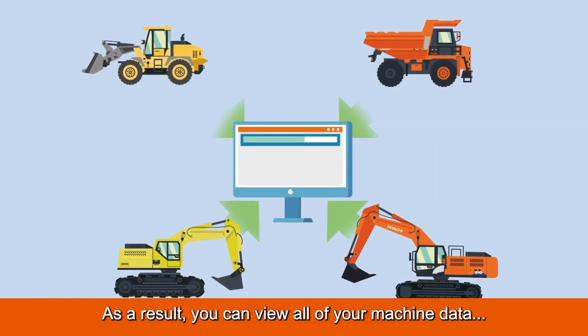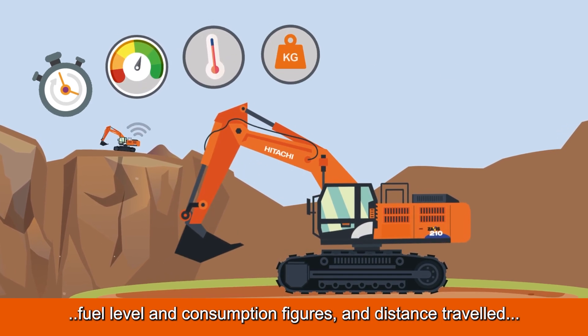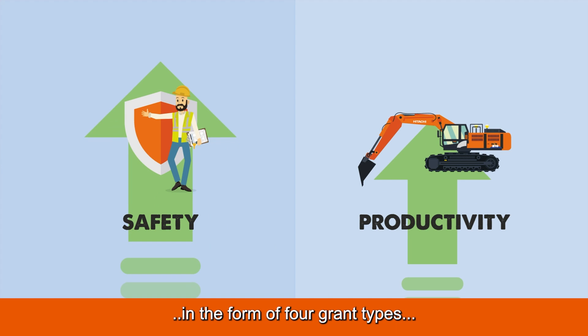As a result, you can view all of your machine data, including operating hours, idling time, alerts, fuel levels and consumption figures and distance travelled in one place.